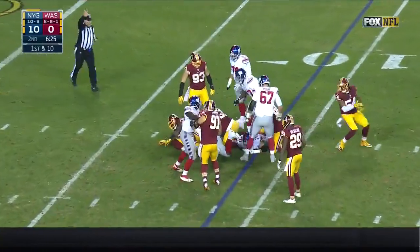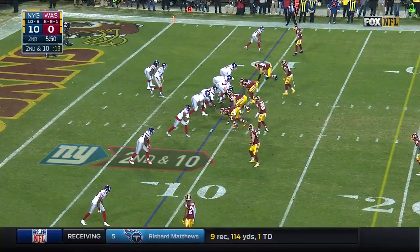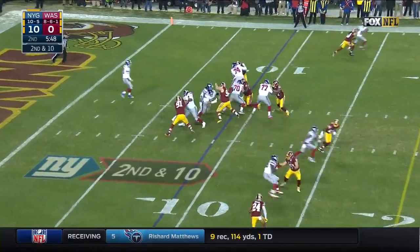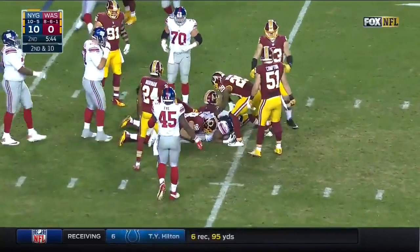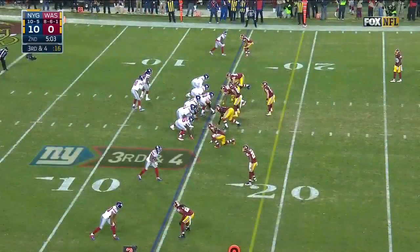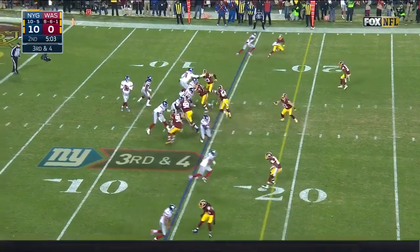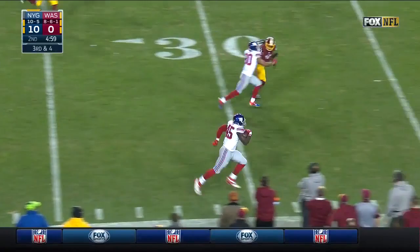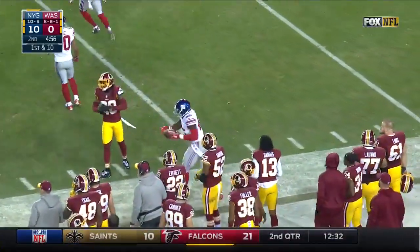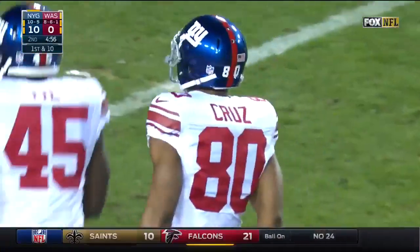Meanwhile, Paul Perkins gets zipped. You never know what you're going to get out of them, already clinching the five seed, but they've shown some good things. Manning throws — Will Tye the tight end. Great block from Cruz. Victor Cruz just carried his man downfield and opened up a mile.